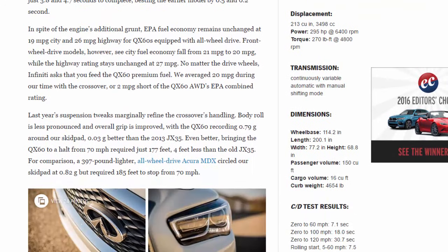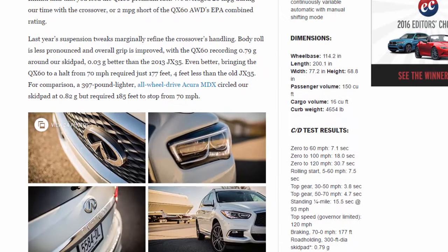Despite the engine's additional grunt, EPA fuel economy remains unchanged at 19 mpg city and 26 mpg highway for all-wheel-drive QX60s. Front-wheel-drive models see city fuel economy fall from 21 to 20 mpg, while the highway rating stays at 27 mpg. Infiniti requires premium fuel, and we averaged 20 mpg during our time with the crossover — 2 mpg short of the QX60 AWD's EPA combined rating.